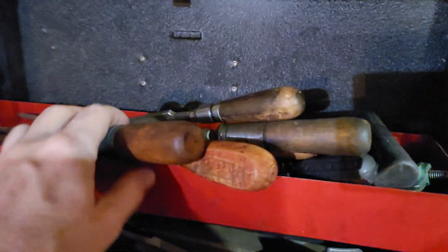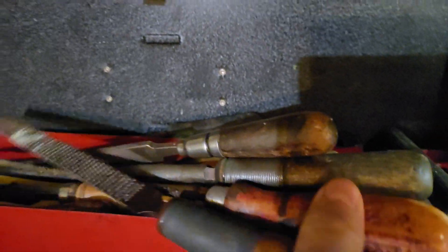Hey guys, Dirt and Rust here. Just thought I'd make a quick video — gonna show you some random stuff around my garage. Let's take a quick look. It might be a little dark in here.